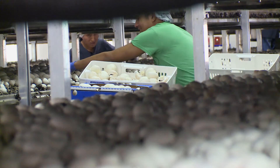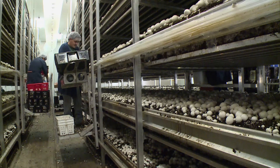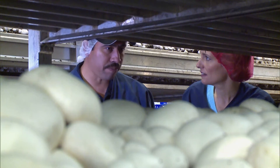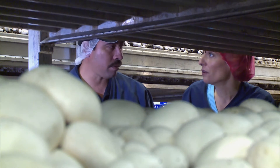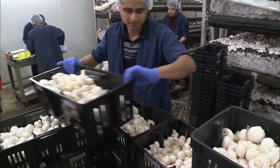How many pounds of mushrooms will this whole entire room produce after all three flushes? On average, from about 75,000 to 85,000 pounds — and that's only out of this one room. How many rooms are there here total? 48.